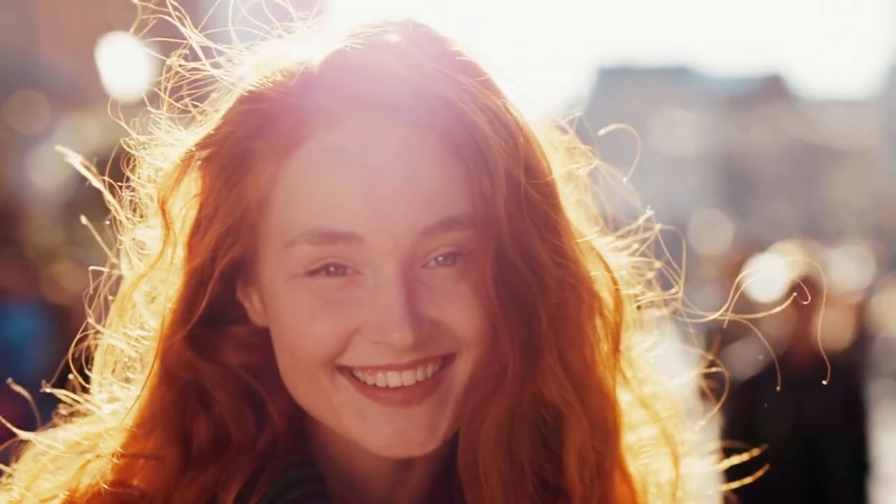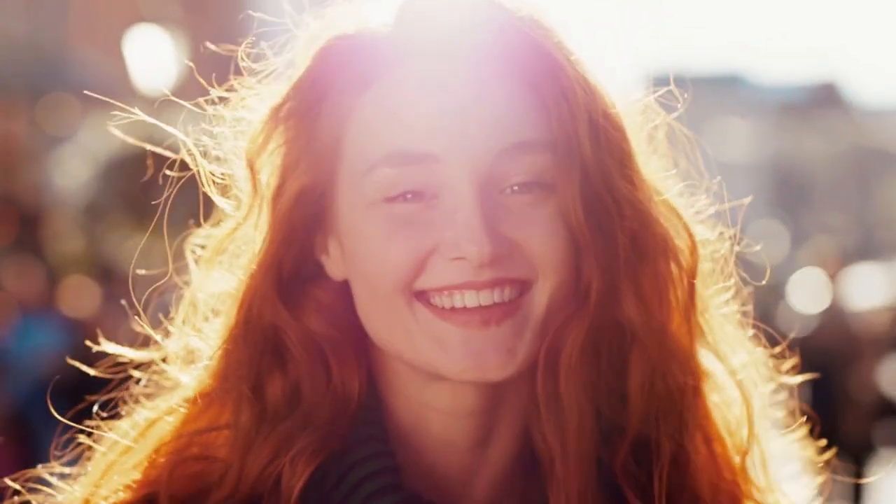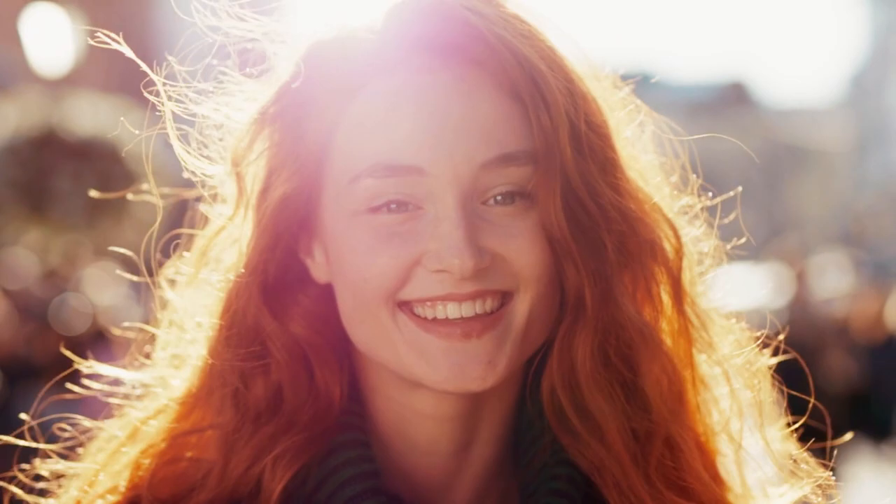Robert is a true inspiration to knitters everywhere. She is a talented designer, a gifted teacher, and a passionate advocate for the craft of knitting. Her work has helped to make knitting more accessible to people of all ages and skill levels.